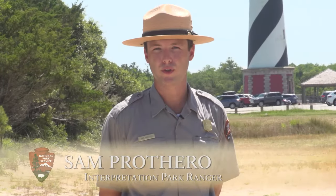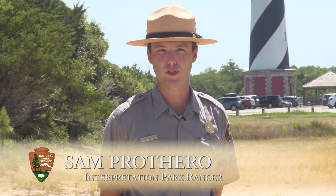Thank you all for joining us today as we walked from the original 1870 Cape Hatteras location to its current location right behind me. We hope to see you down here soon, whether it's walking the path or climbing America's tallest brick lighthouse.